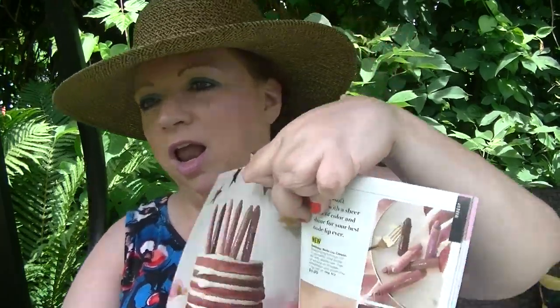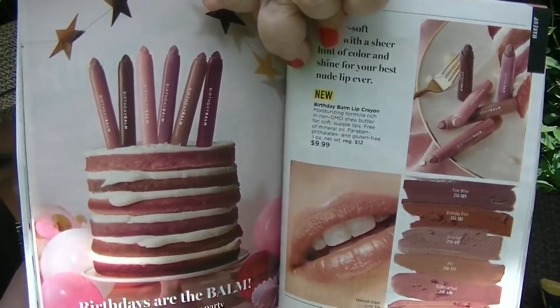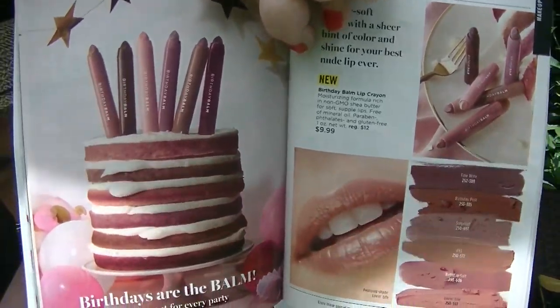On pages 70 and 71 are the new Birthday Lip Balm Lip Crayons. They're all nudes — that's why it's called birthday suit — buttersoft balm with a sheer hint of color and shine for your best nude lip ever. They're $9.99, with a moisturizing formula rich in non-GMO shea butter, free of mineral oil, parabens, phthalates, and gluten. They've got them arranged like a birthday cake, which is fun.